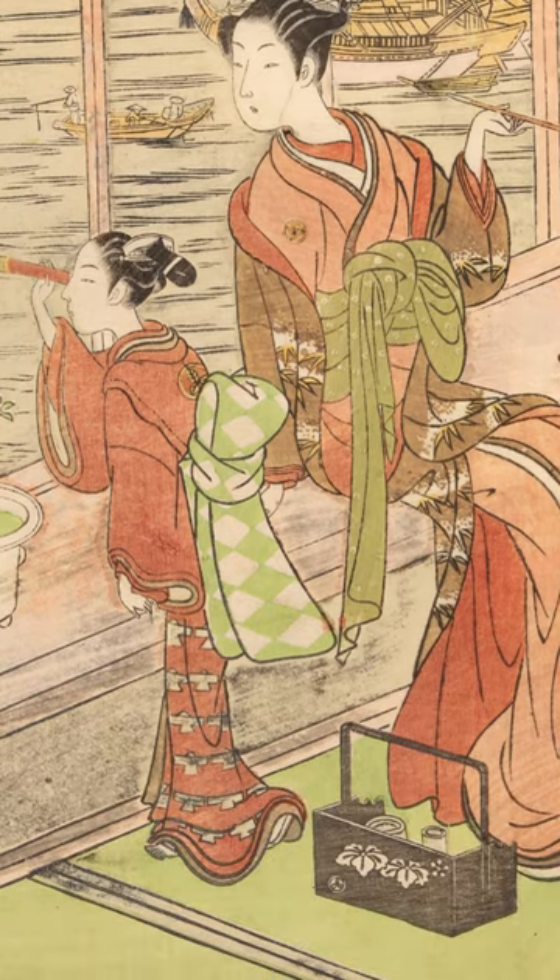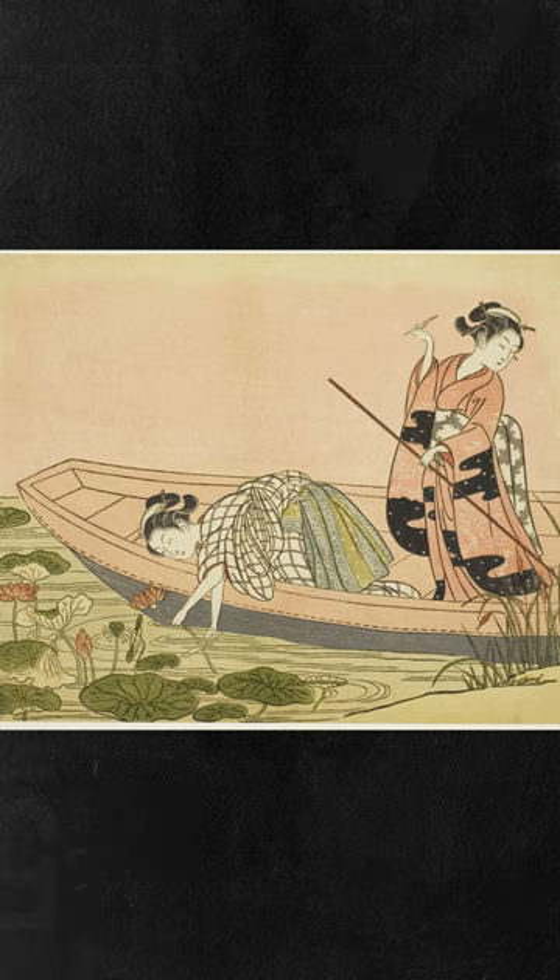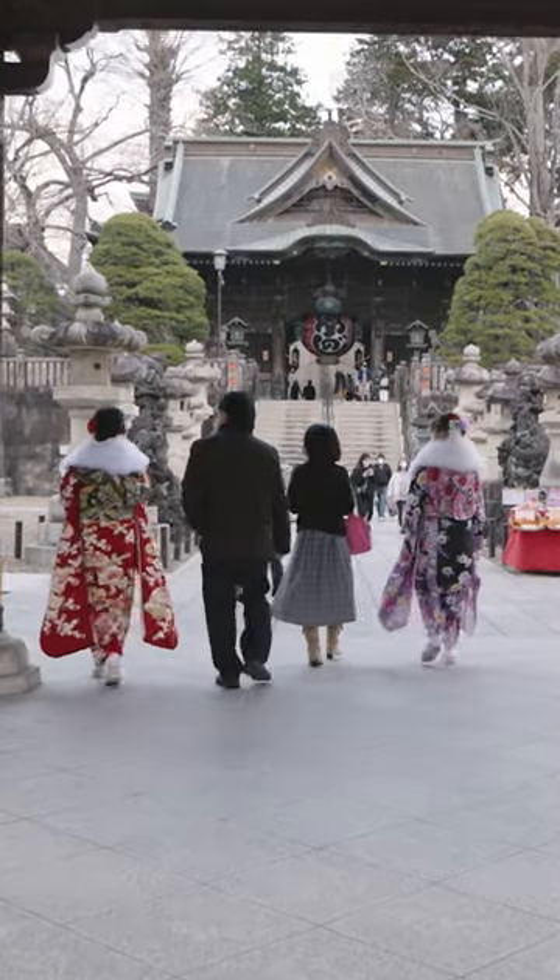Versions of the kimono have been worn for centuries. Today, the kimono is viewed as formal wear, worn on special occasions like weddings.